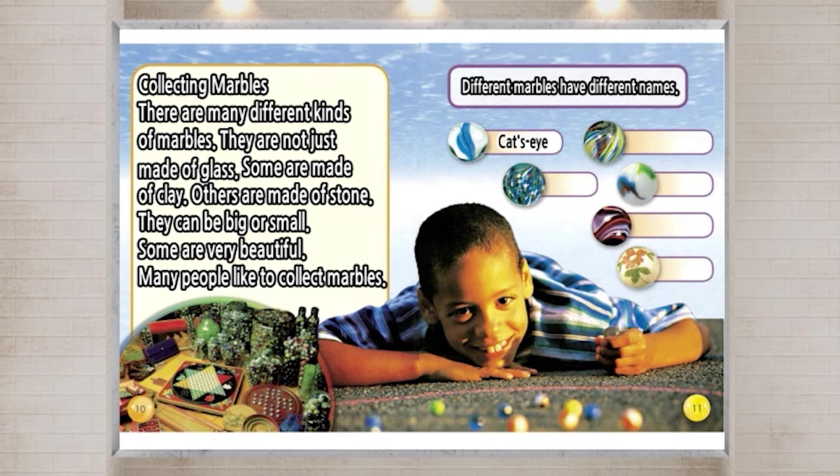Cat's eye. Onion skin. Lutz. A gate. Red onyx. China. White onyx.